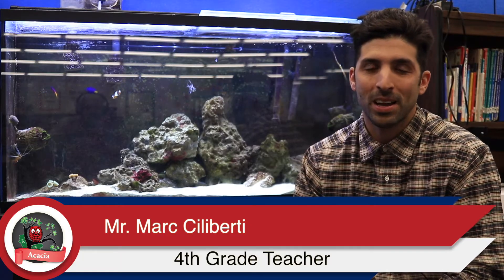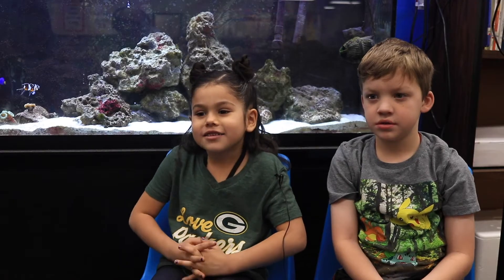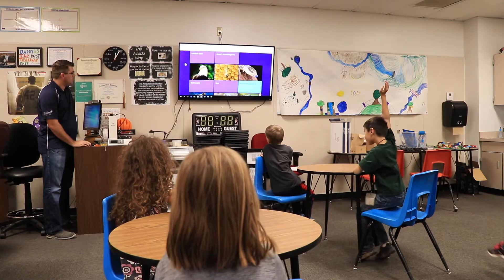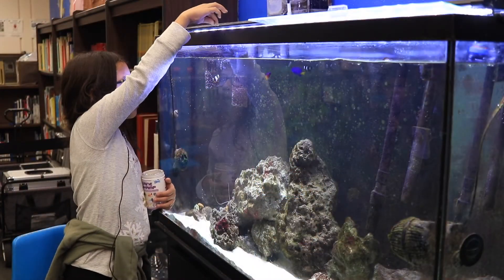I'm Mr. Siloberti. I teach fourth grade here at Acacia, and I am kind of like the coordinator and facilitator of the fish tank club that we have. I learned in first grade that fish can swim underwater with a ghost. And having a fish tank gives them that — an opportunity or something that we can relate to, where it's hands-on and they see it firsthand.